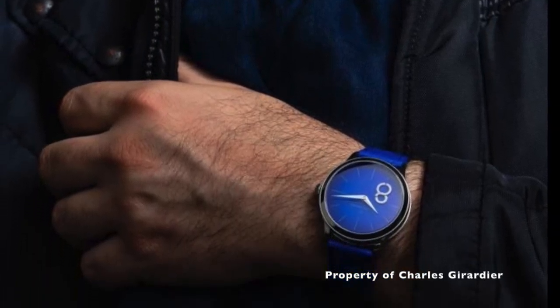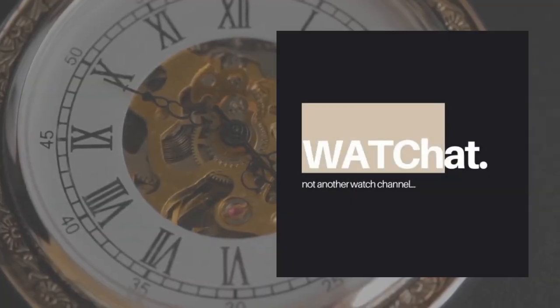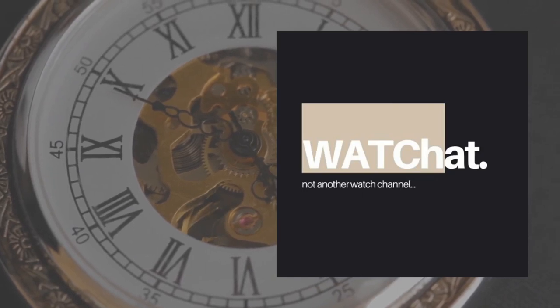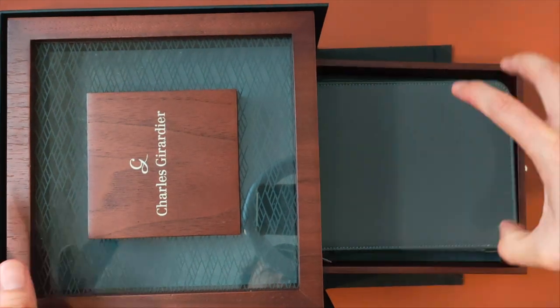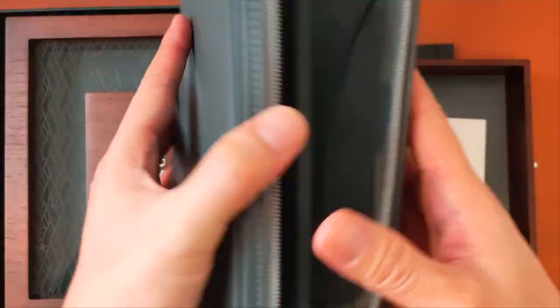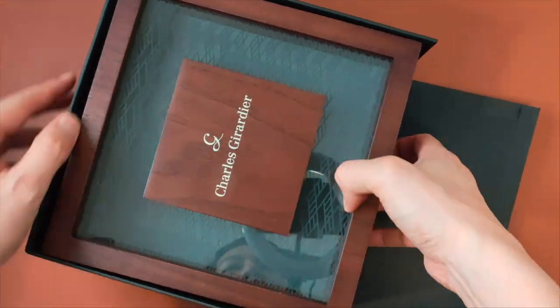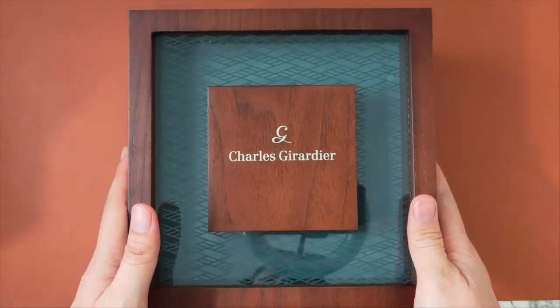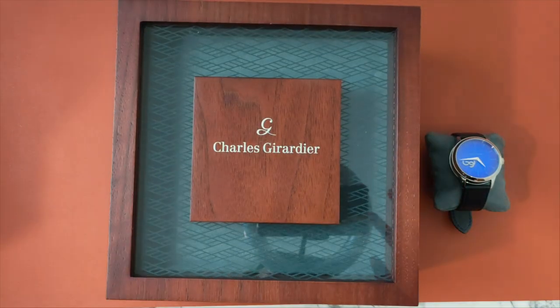I'm finally ready to talk about this watch. In 2022, Charles Gerardier launched a new line of timepieces called the Magic 8. Charles Gerardier says that the brand's mastery of motion and the science behind it is advanced in the kinetic composition that gives the collection its name.